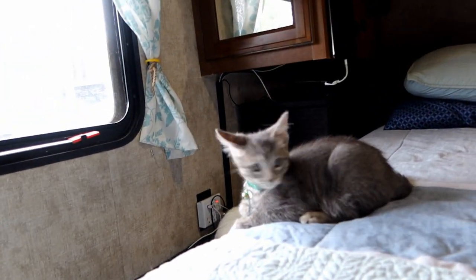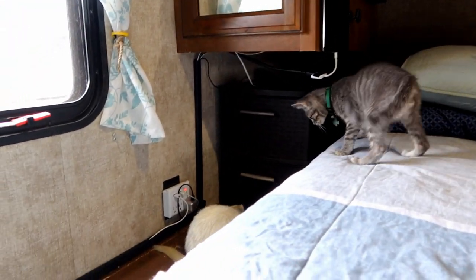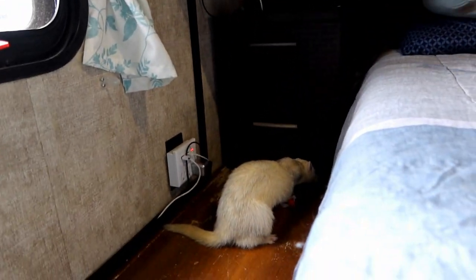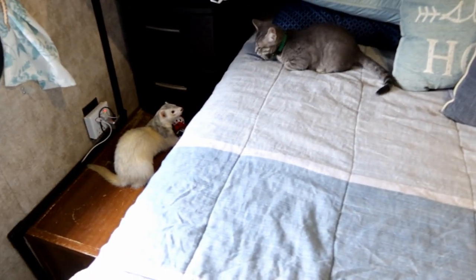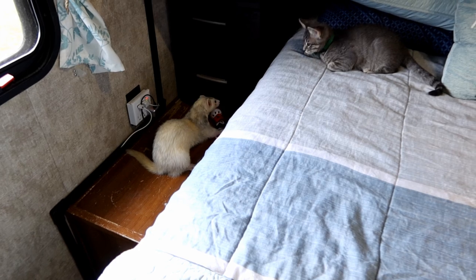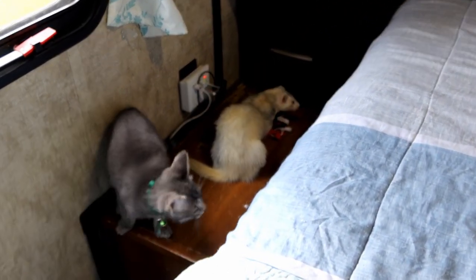Something else that was important was making sure Loki the cat was actually big enough to handle himself. When we first found Loki, he actually weighed less than what the ferrets do. Ferrets have a tendency of playing very rough, and we didn't want him smaller than the ferrets, risking him getting injured. When we first started introducing them, he was actually the same weight as the ferrets.